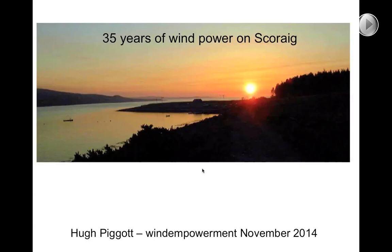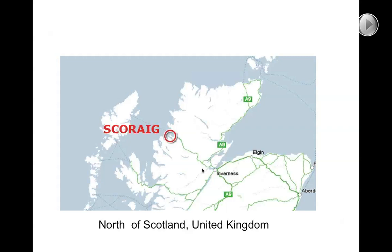I'm going to try and bring you to Skorrig and show you some of the stuff that I've been doing here over the last 35 years messing around with windmills on Skorrig. It's a beautiful place as you can see from the sunset, although there's no wind evident in that picture. It's also a very windy place. For those of you who don't know where Skorrig is, this is where I've been living up in the northwest of Scotland since the 1970s.